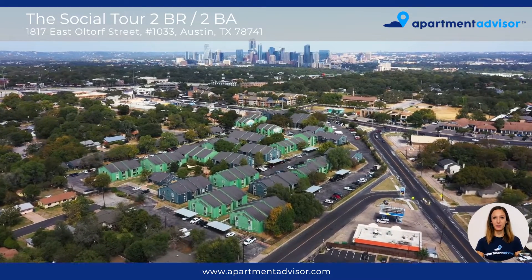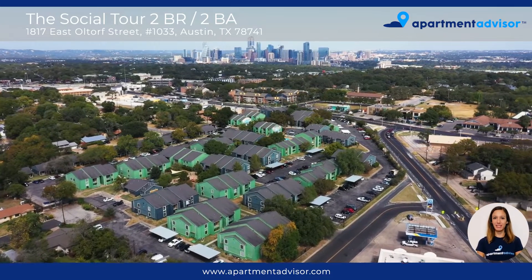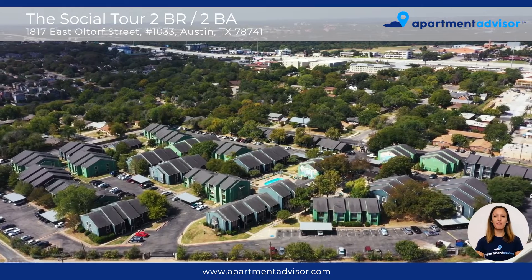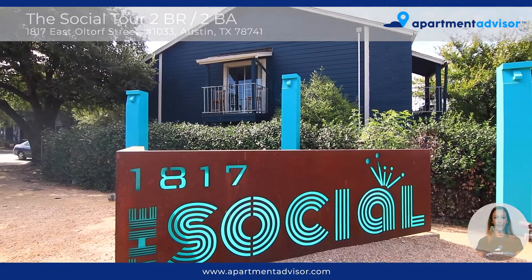Hi, I'm Kathy with Apartment Advisor and today I'm going to be giving you a tour of Unit 1033 at The Social Apartments, a community located in Southeast Austin. This community offers a variety of amazing amenities including two sparkling pools and a dog park.